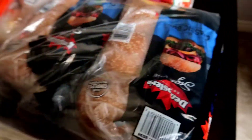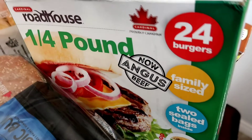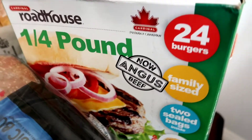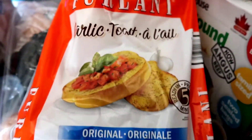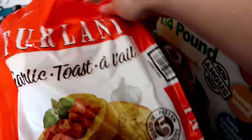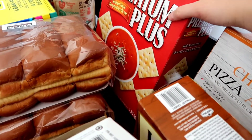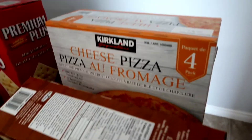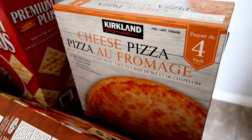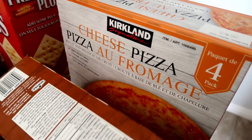Over here some hamburger buns and bread. We have these quarter pound Angus burgers and some Texas toast that we like to have with our pasta. The buns are for my husband's lunches. Saltine crackers — he likes to have those and so do the kids with Lipton soup. Then over here we have just a few frozen pizzas that the kids like — it's nice to have on hand and we normally make that about once a week for them.